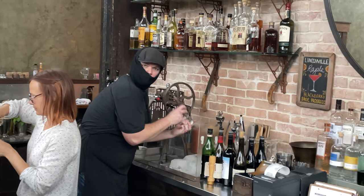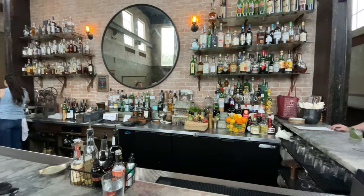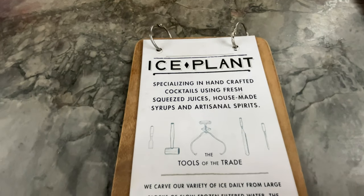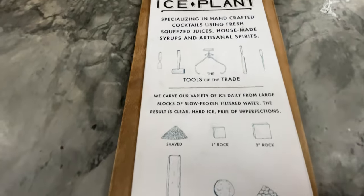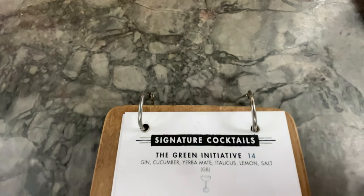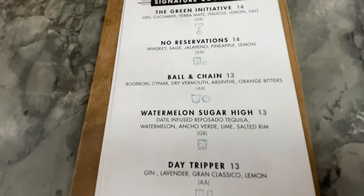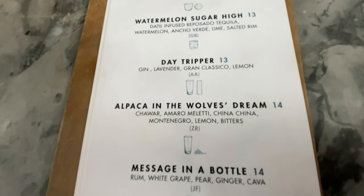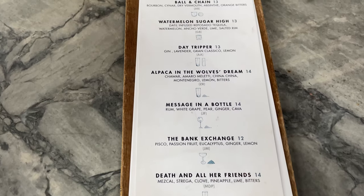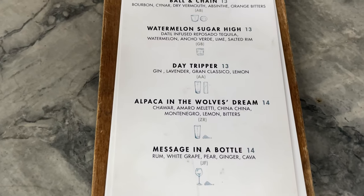When we entered the bar area, you could tell it was a really special place — not only because of the ambiance but the bar program, which was really impressive. They make really cool craft cocktails and had six different types of ice. There are two bars that are identical to each other back to back. The cocktail menu was impressive — a lot of spirits I had never seen on the back bar or the menu, which was really cool to learn from.